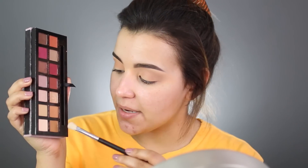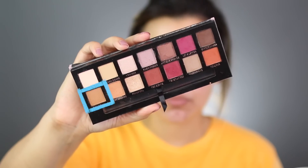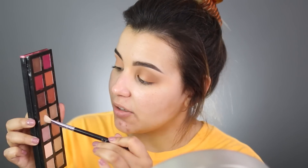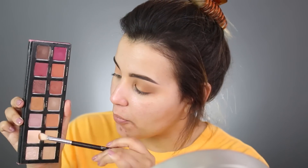With my Sigma E25 blending brush, I'm dipping into Raw Sienna and packing it on the outer V, leaving the center of my lid bare. Then I open my eye and blend back and forth for more definition, taking it into my crease and inner corner. Using a clean Sigma E25, I'm picking up the dupe to Raw Sienna, which is Noble inside this palette. And as you can see, Noble definitely has a lot more pickup than Air, so there is a little bit of inconsistency.